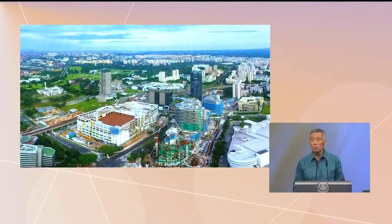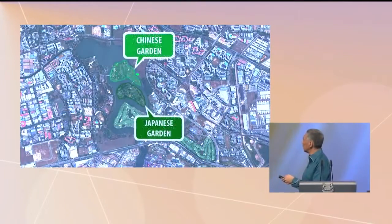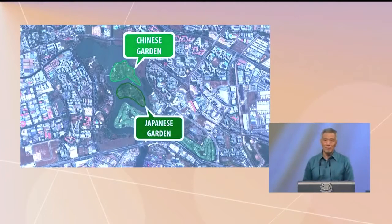But there should be more to Jurong than shopping malls and industries. Jurong also includes the lakeside, the Chinese Garden, and the Japanese Garden. I visited them in June on leave — very beautiful, the Japanese Garden, serene and peaceful.